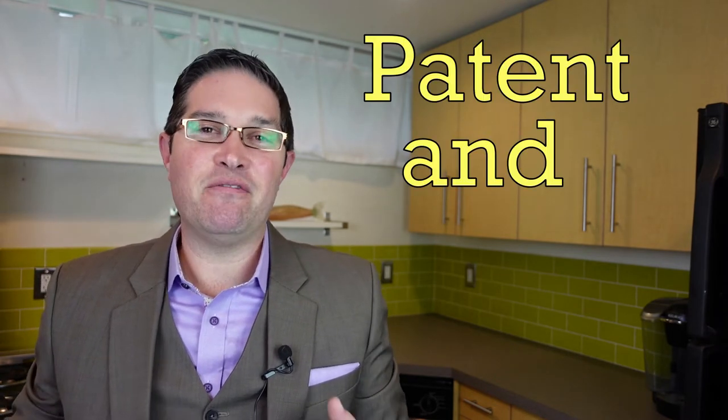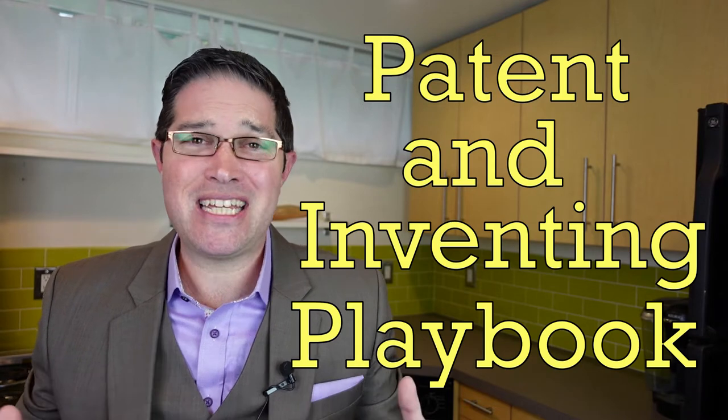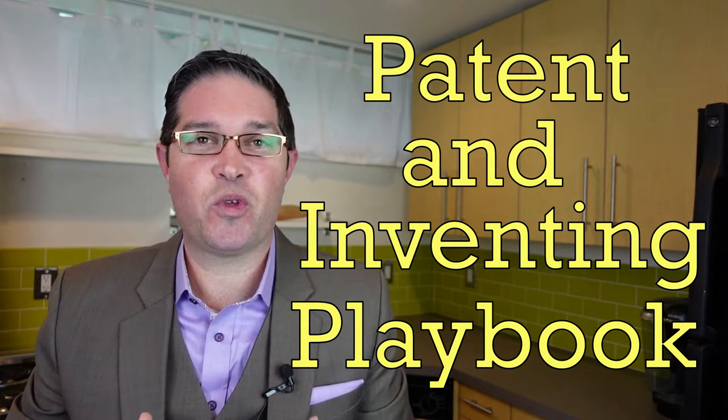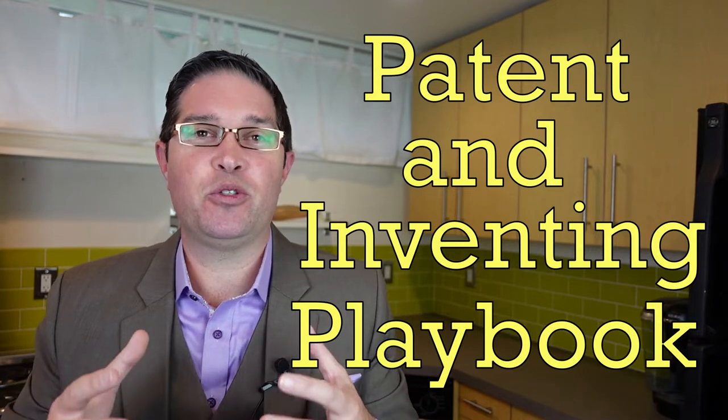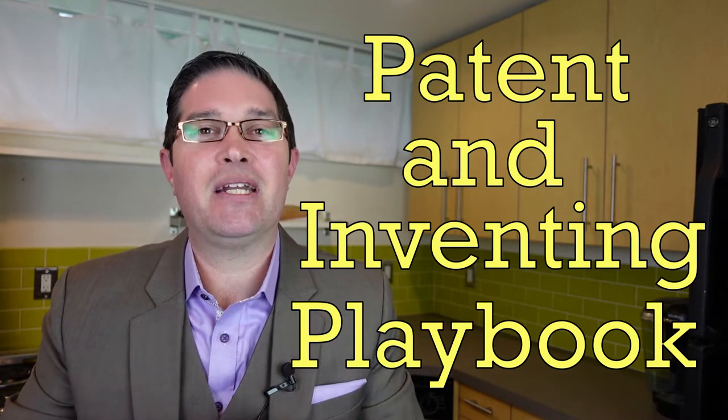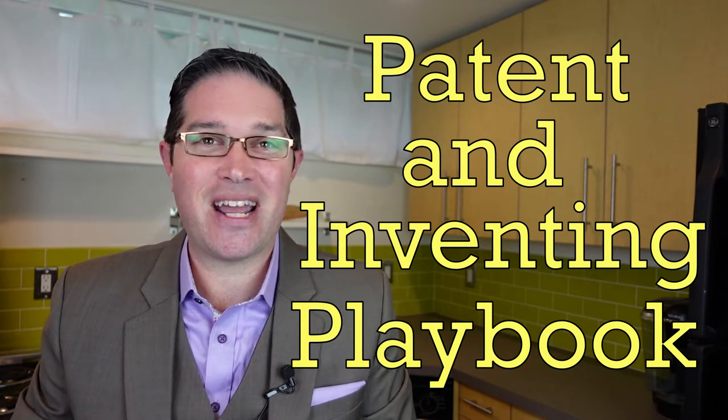Hey patent friends, welcome back to another video. This is the patent and inventing playbook, and I'm going to give you all the details I have on inventing and protecting ideas and inventions with patents — and specifically how to tailor a patent strategy for your business or company. So stick around, we are starting right now.